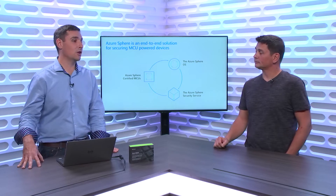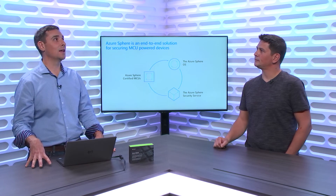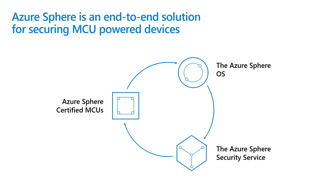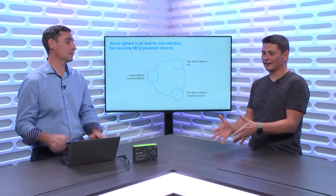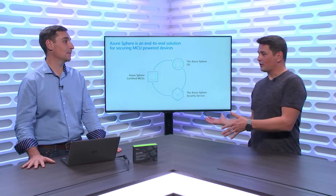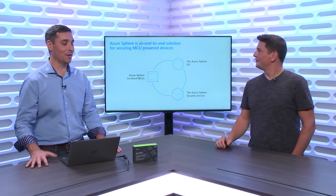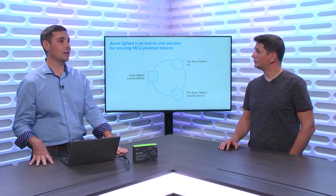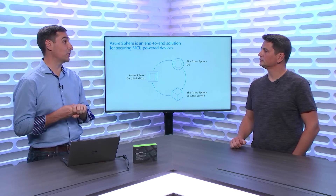The third pillar is the Azure Sphere Security Service, which brokers trust between device-to-device and device-to-cloud interactions. Any online service can tell whether Microsoft has vouched for the authenticity and health of the device. Azure Sphere doesn't require a subscription - the cost is the chip. That license gives you the operating system, 10 years of OS support, and 10 years of usage of the Azure Sphere Security Service. We never want a company to have to make a month-to-month decision about security.